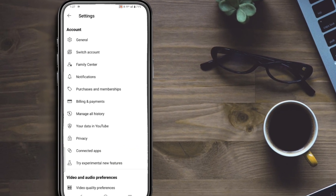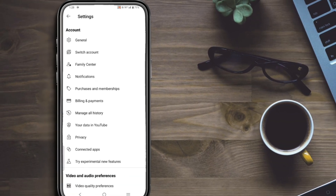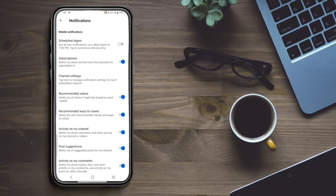Step 2: go to Notifications and turn off recommended videos. This stops YouTube from pushing suggestions as alerts.